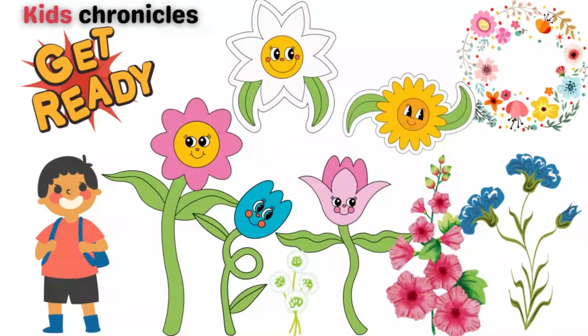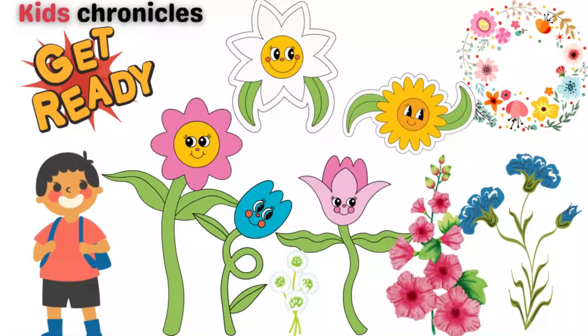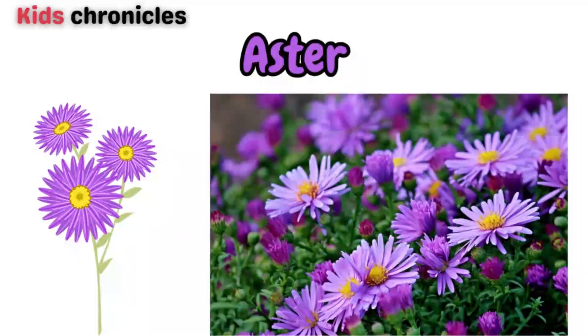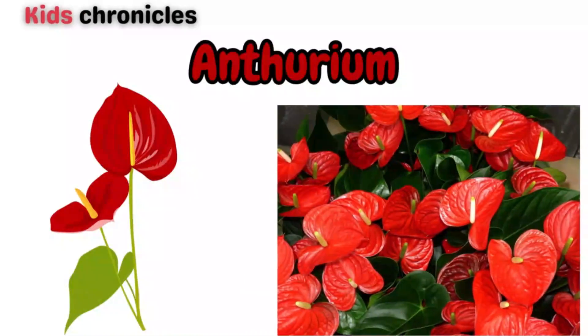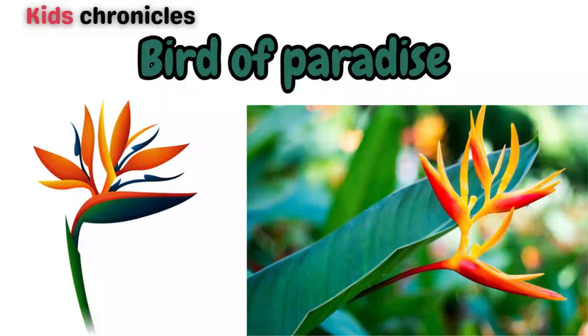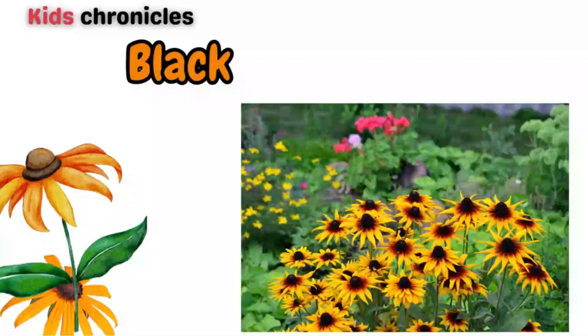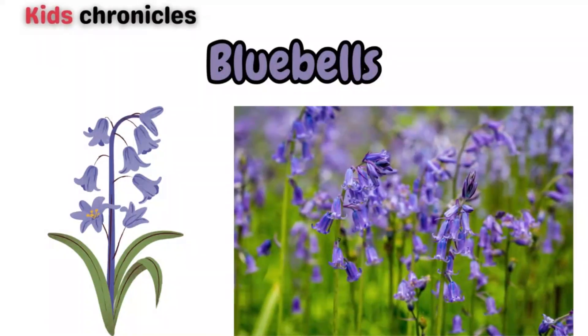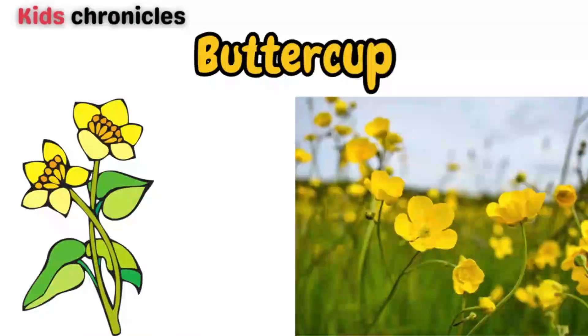So let's get ready to dive into the colorful and fascinating world of flowers! Aster, anthurium, bird of paradise, black-eyed Susan, bluebells, buttercup.